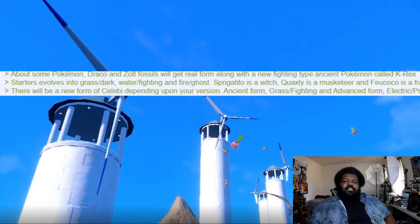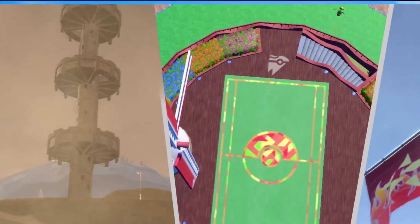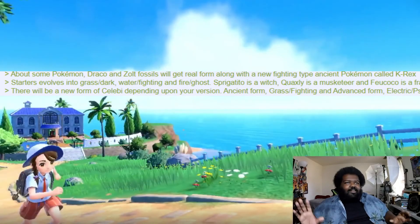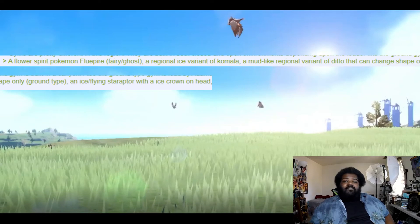Gyms are pretty different in this region — built in both closed and open environments depending on the leader. The ground gym is built in a canyon, and I think we already saw that ground area with the weird tower in the trailer. They're probably going to make it a tower you have to climb to reach the gym leader — kind of like a Ubisoft tower, but beating the gym activates fast travel to that city.